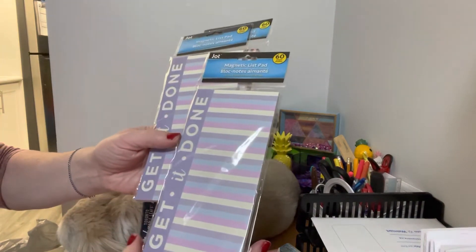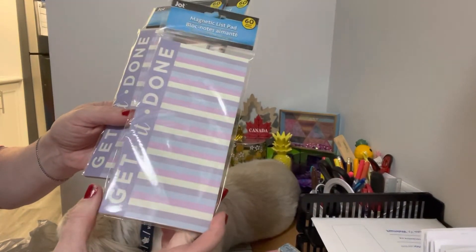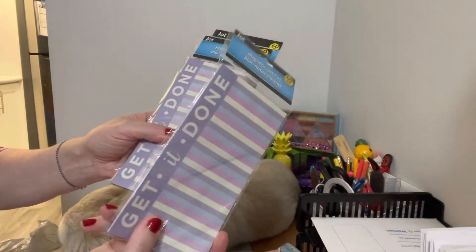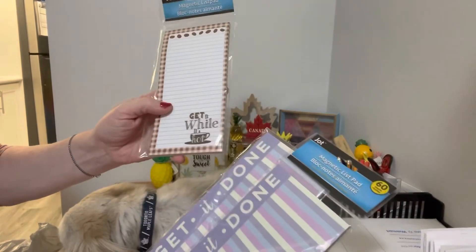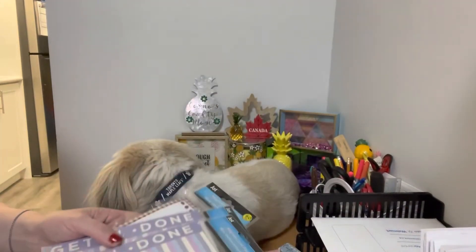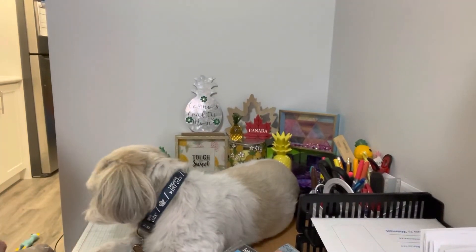Over in the school supplies section, I found these magnetic list pads. I like to use these for my craft fairs. I picked up two of these — you can split them in two, so more value. Then I found this one that says 'get it while it's hot' for coffee, so I picked that up too.